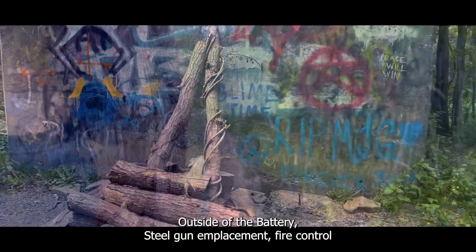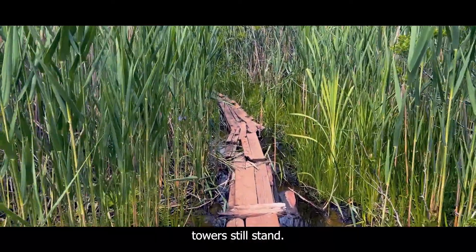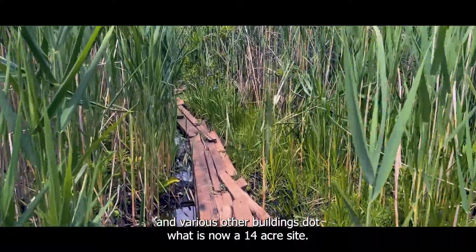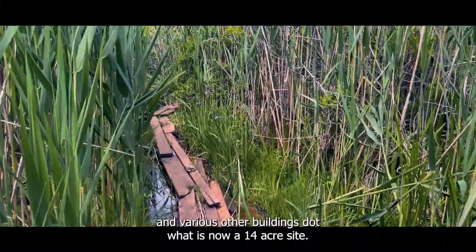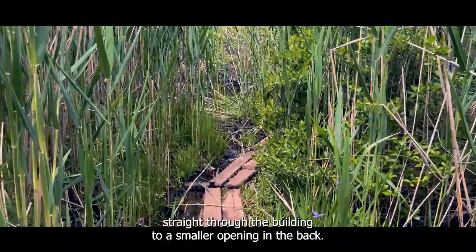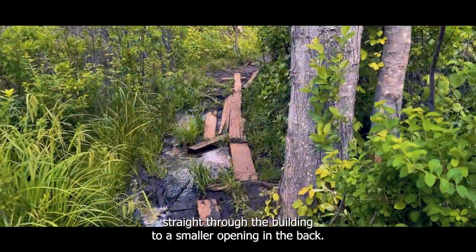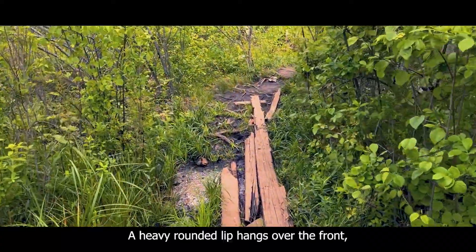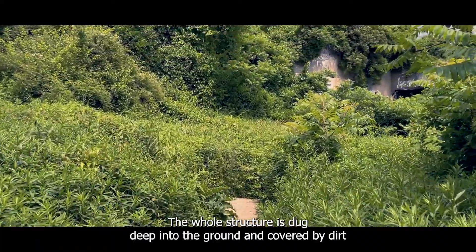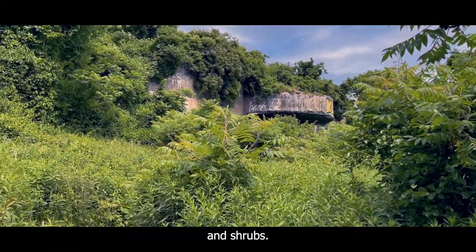Outside of the Battery Steel gun emplacement, fire control towers still stand. Range-finding bunkers stare out at the ocean, and various other buildings dot what is now a 14-acre site. The mouth of the building is 30 feet high and leads straight through the building to a smaller opening in the back. A heavy, rounded lip hangs over the front, casting the inside into gloomy shadow. The whole structure is dug deep into the ground and covered by dirt and shrubs.